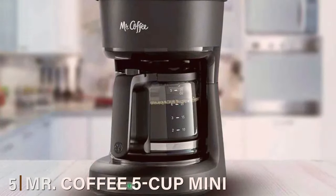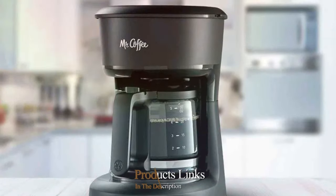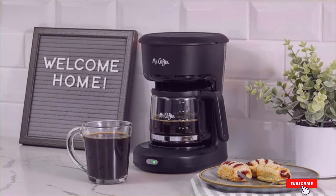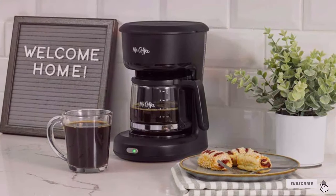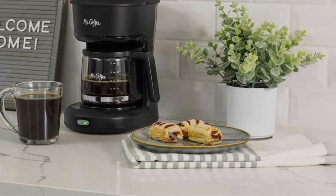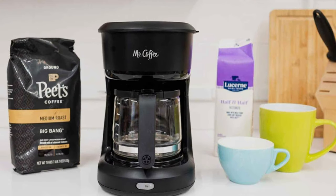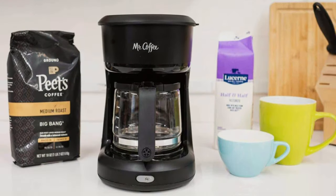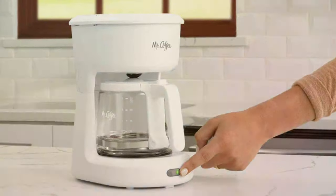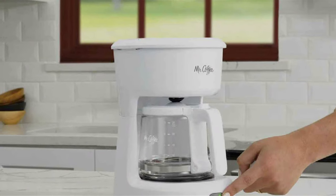Number 5: Mr. Coffee 5 Cup Mini Brew Switch Coffee Maker. The Mr. Coffee 5 Cup Mini Brew Switch Coffee Maker is a charming addition to any coffee lover's kitchen. Its compact design is perfect for small spaces, and the simple aesthetic blends seamlessly with any decor. The build quality is reliable, providing a sturdy and durable machine for daily use. Usability is a highlight of this model — its straightforward switch operation means you can brew your coffee with ease, no complicated settings or buttons. The auto-pause feature lets you grab a cup before the brew cycle finishes, a real time saver.